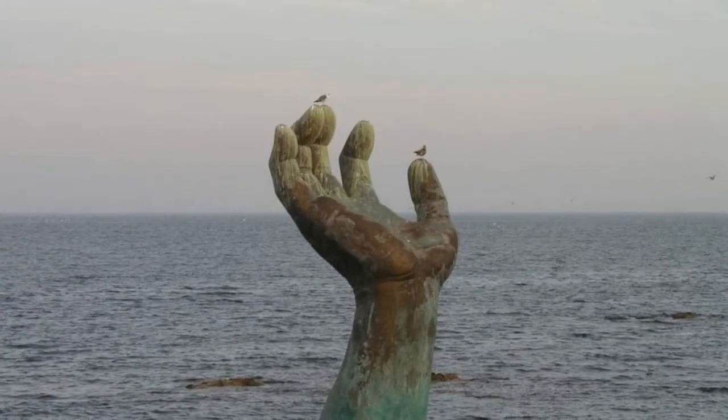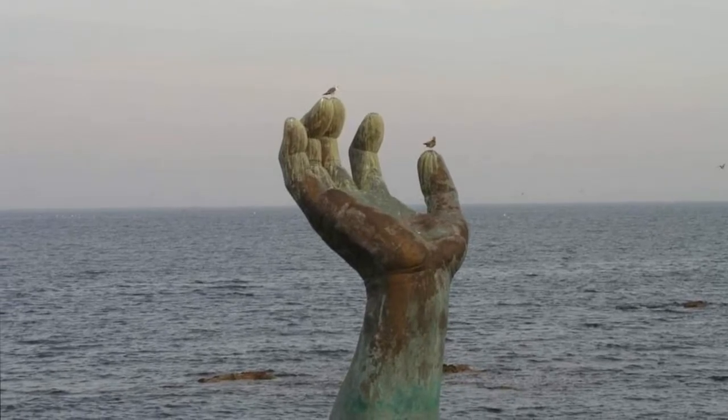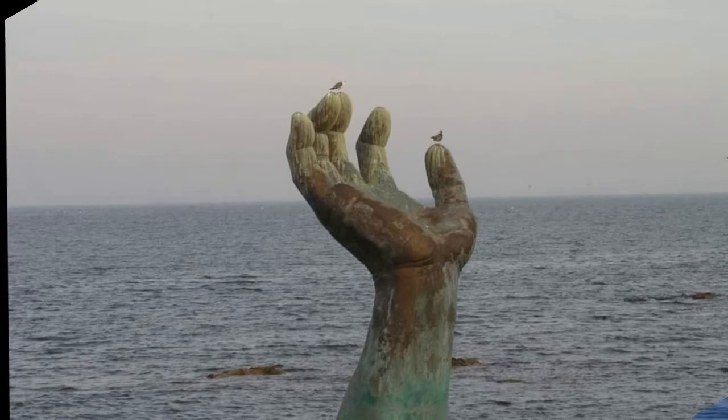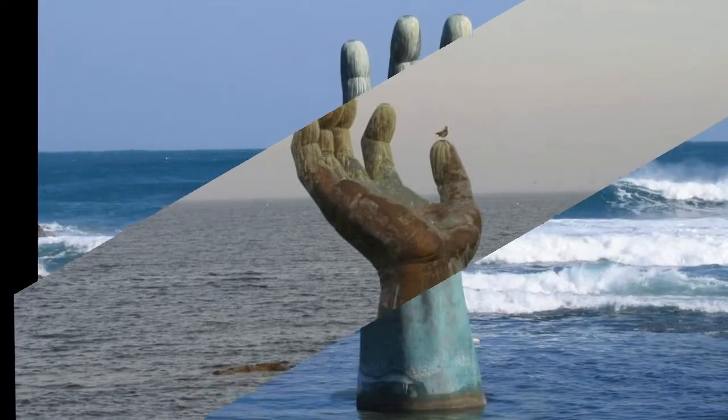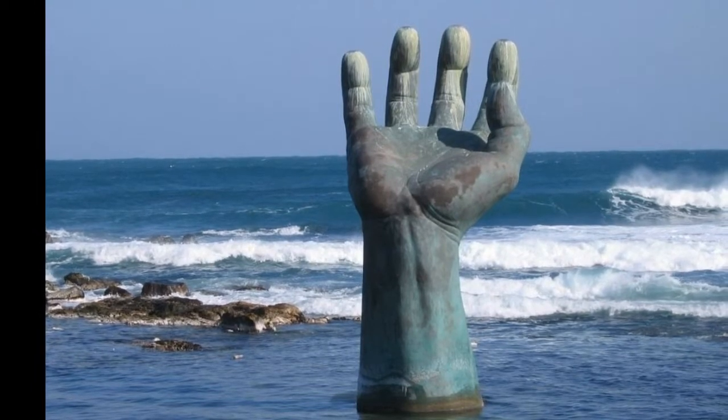Hand of Harmony, Cape Homi, South Korea. The Hand of Harmony is a sculpture of a hand located on Hamigat Beach, one of the easternmost points on the Korean peninsula. The sculpture, made from bronze and granite, was built in 1999.